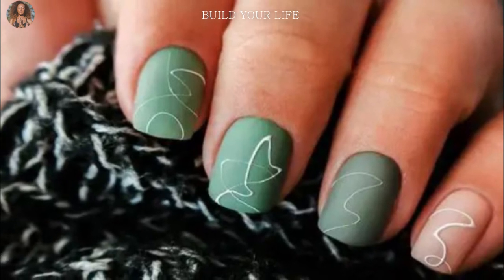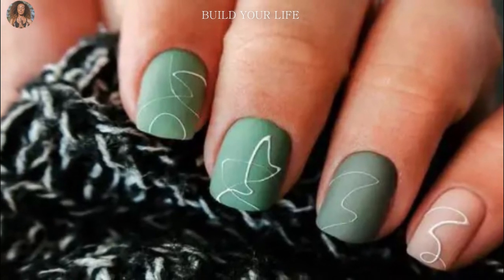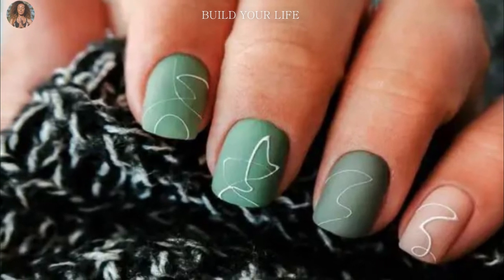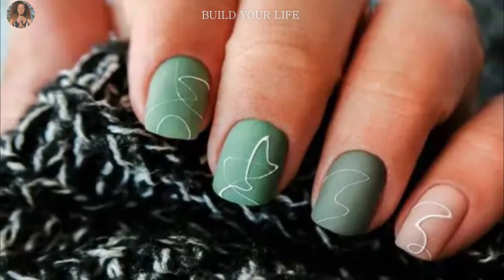Play symmetry — one of the bright trends is the lack of symmetry in both drawings and hands. Feel free to choose one color for your left hand and another for your right.